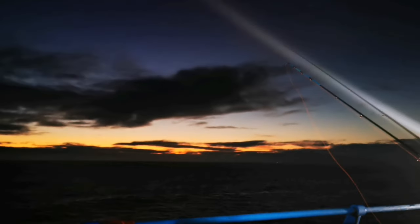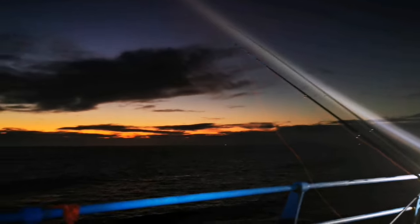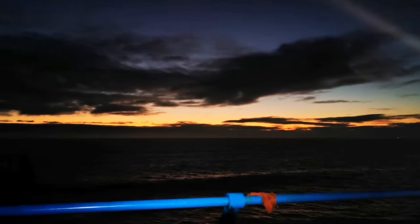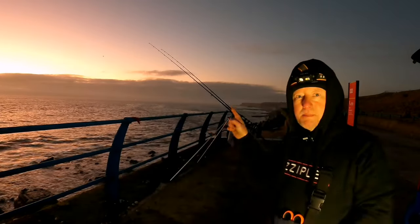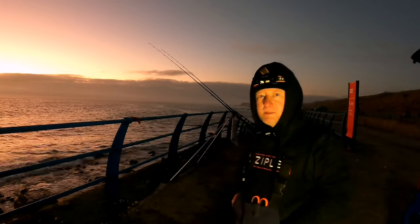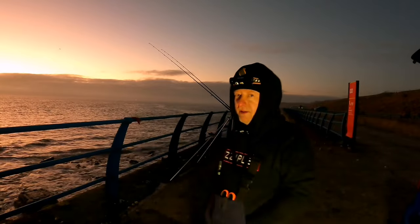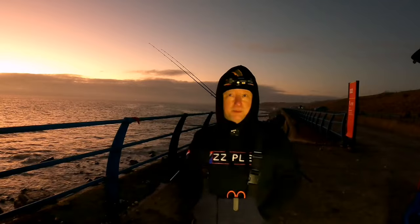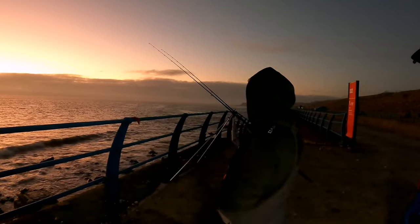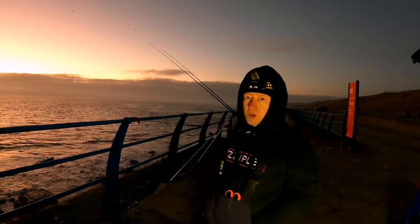I'll bring you back if anything happens. The sun's starting to come out — absolutely beautiful. You can see some ominous clouds in the background but there's a lovely clear sky here. It's forecast for rain later today, around three o'clock, but weather forecasts are never right. Still no action yet — I'm still about two hours from top, so there's still time. I'll be fishing it up to the top and then I'll probably be away.